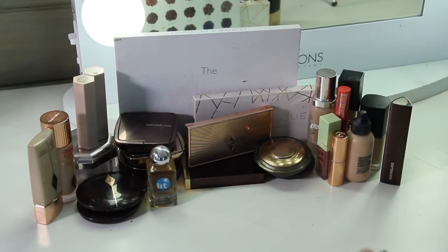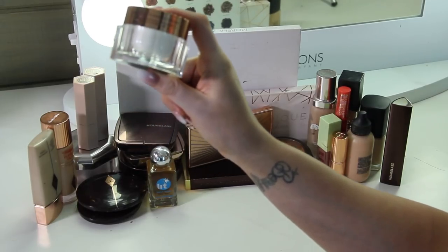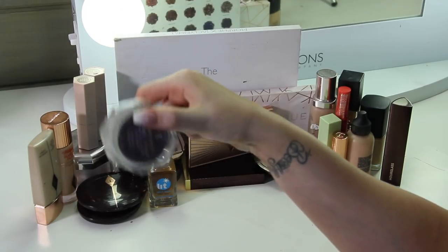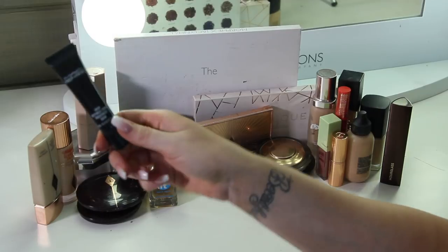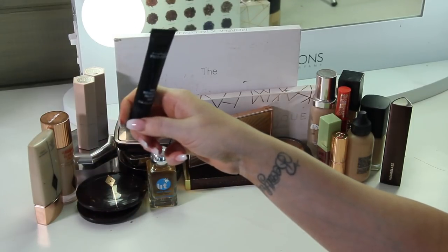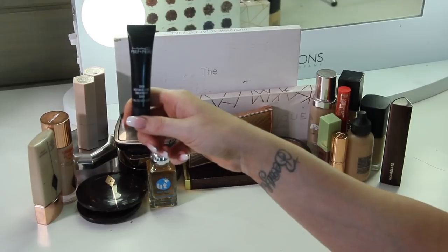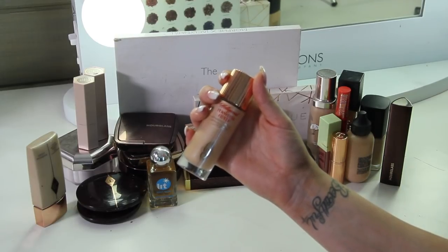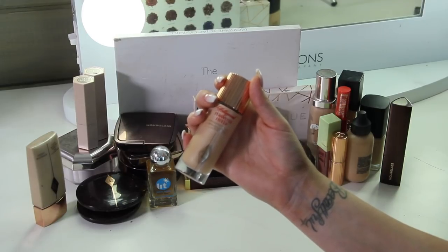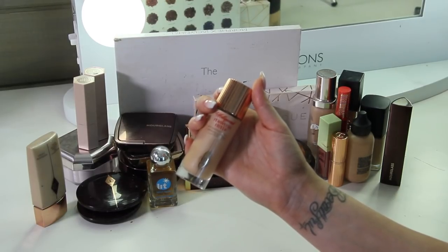I'm going to start with skin — primers and moisturizing agents. This is the Charlotte Tilbury Magic Cream. I use this to moisturize my skin before makeup, not as a day-to-day moisturizer, but it's beautiful underneath makeup. For a pore minimizing or mattifying agent, I have the MAC Prep and Prime Skin Refine Zone. I've been using this a lot this year — it helps mattify a little bit if I'm getting oily throughout the day. And then there's the Charlotte Tilbury Hollywood Flawless Filter, which I use for many things: I mix it with my foundation, put it on top, or use it as a foundation on no-makeup days with spot concealing.